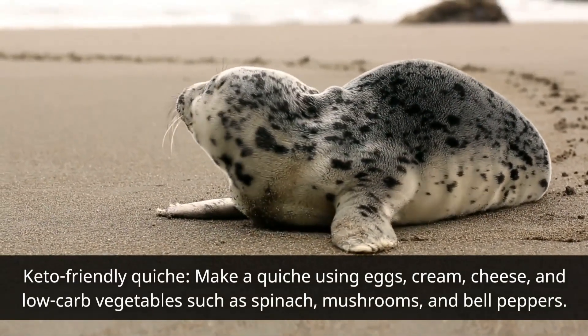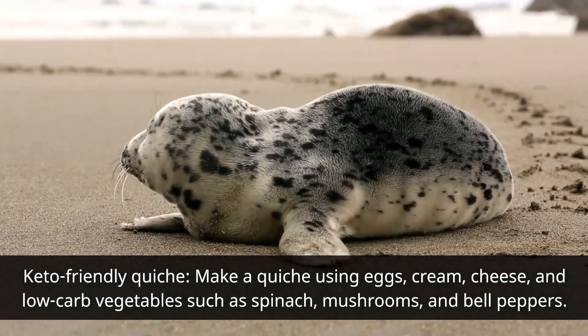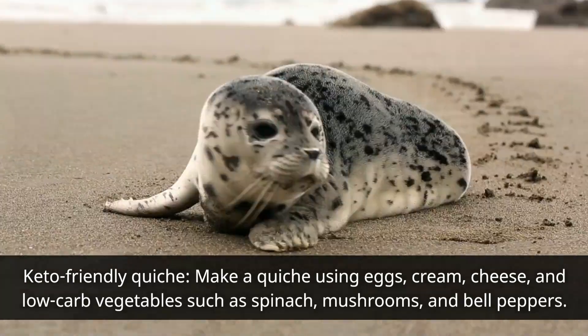Keto-friendly quiche: make a quiche using eggs, cream, cheese, and low-carb vegetables such as spinach, mushrooms, and bell peppers.